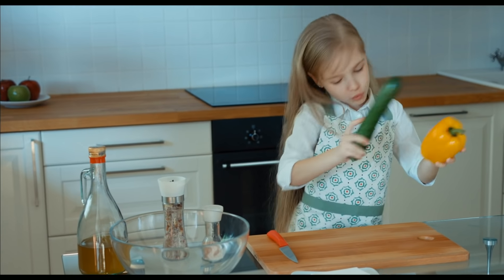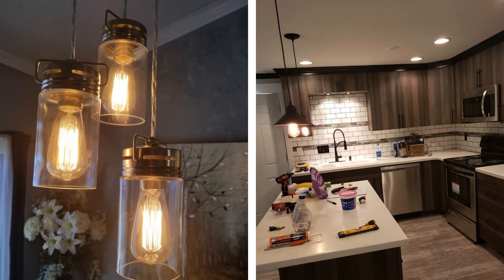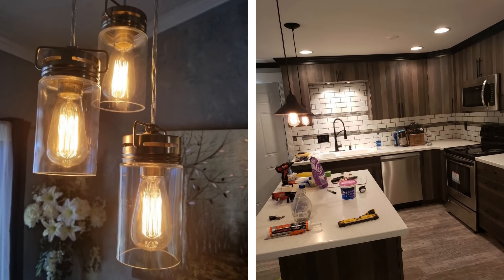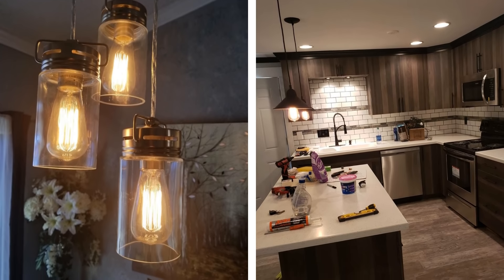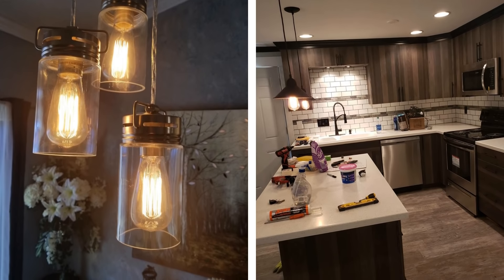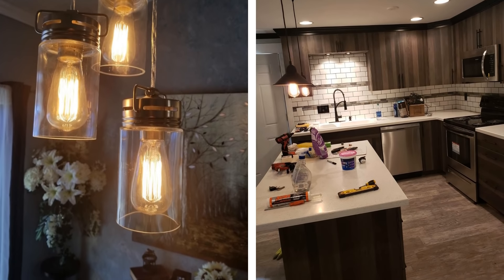Give your small kitchen a vintage look with these hanging Edison bulbs. They can help you create a more intricate focal point for your small kitchen and also increase the sharpness and intensity of light reaching all corners of the room. These fixtures can be a little expensive, but you don't need to install very many of them. Two or three of these can completely light up your small space.